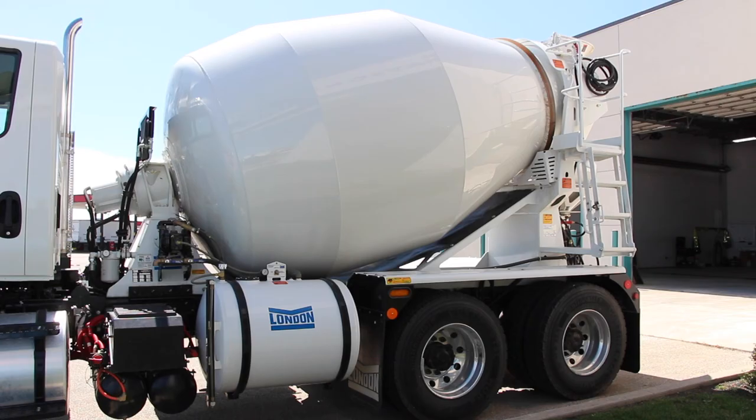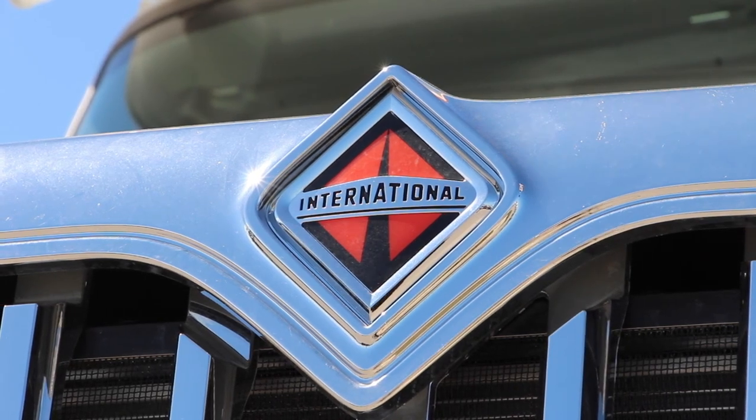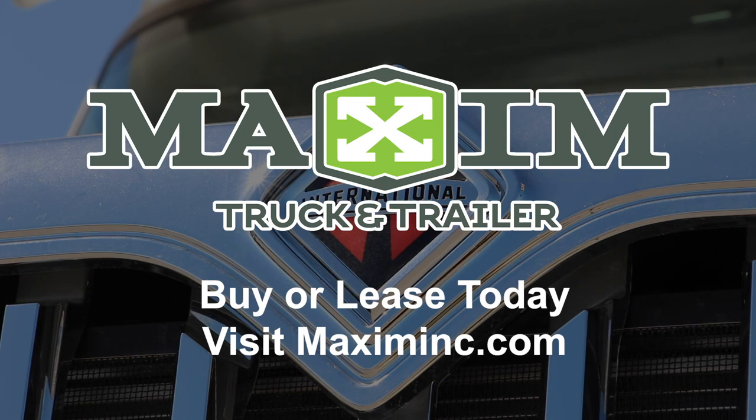The mixer and components are shot blasted, primed, painted, and baked prior to assembly and the backup alarm is supplied and installed. These are just some of the key features that separate an International HV mixer truck from the rest. To buy or lease a new International mixer truck at Maxim Truck and Trailer today, visit MaximInc.com.